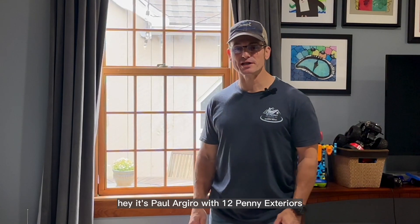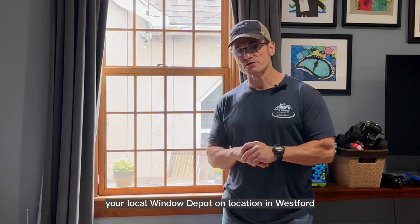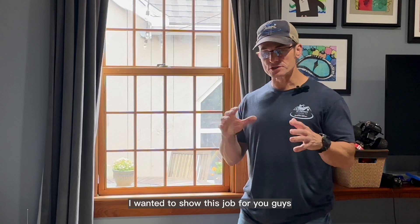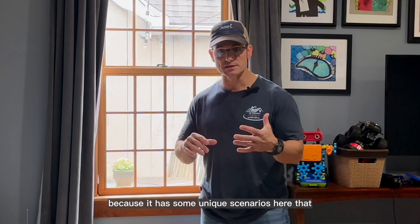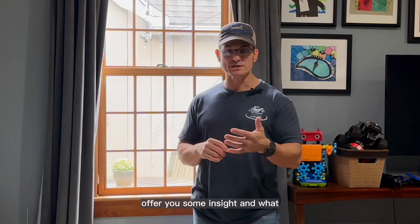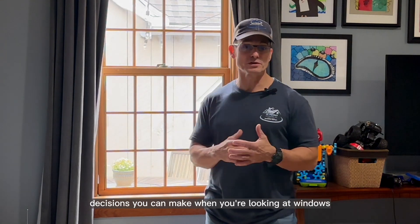It's Paul Ardrow, 12 Penny Exteriors, your local window depot. We're on location in Westward, Massachusetts, on a job that we did a couple of months ago. I wanted to show this job for you guys because there are some unique scenarios here that offer you some insight into what decisions you can make when you're looking at windows.